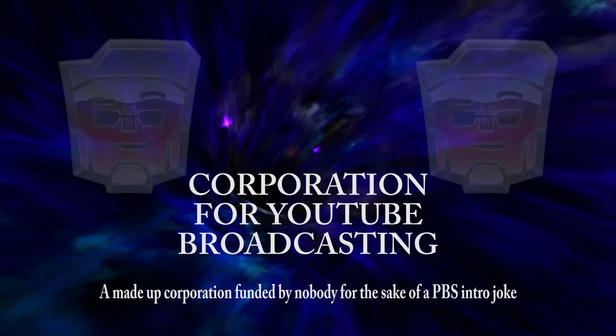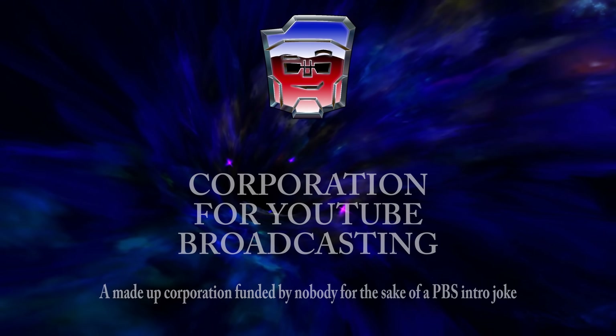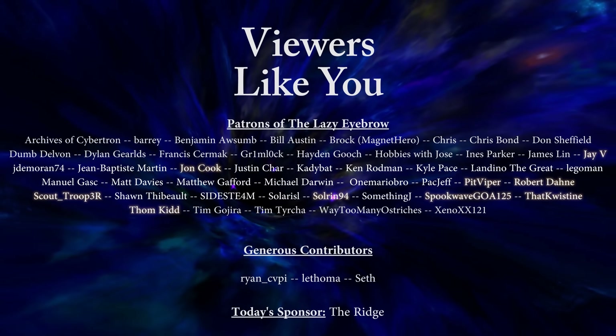This video is brought to you in part by the patrons of the Lazy Eyebrow and from the comments and watch time from viewers like you. Thank you.